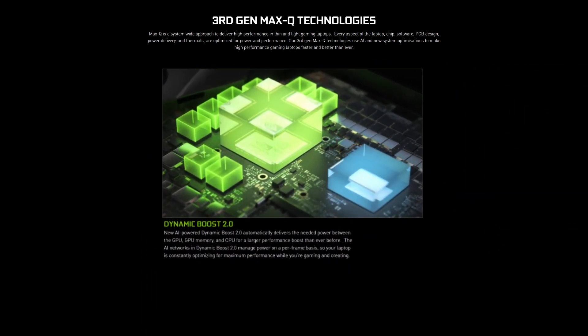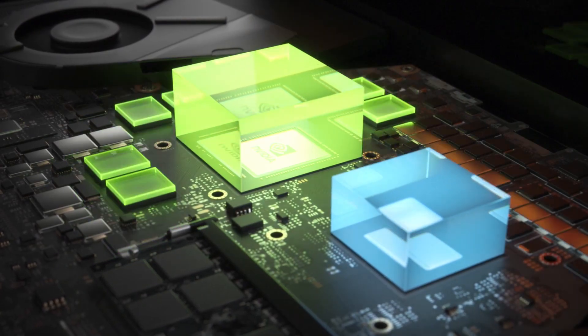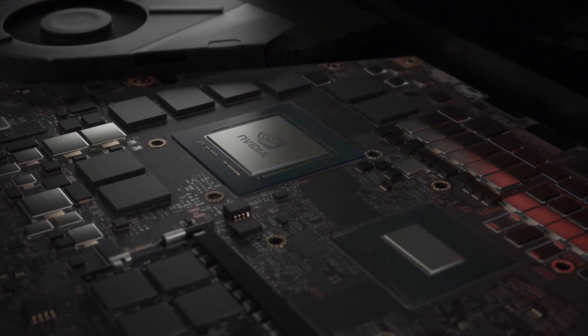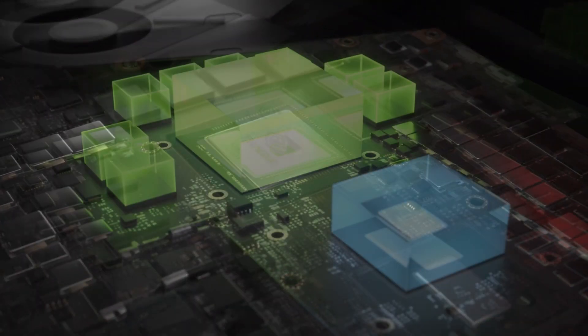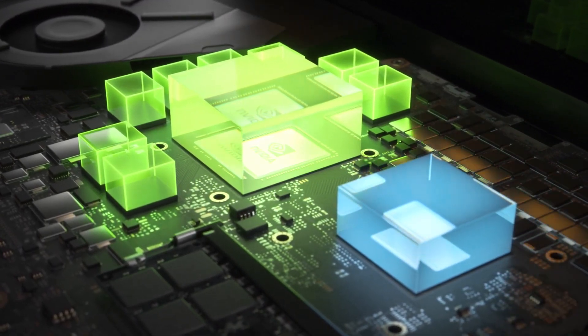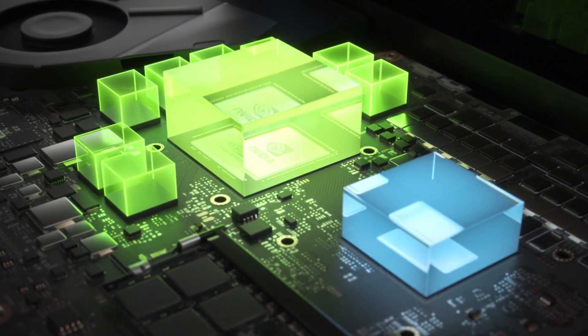New AI-powered Dynamic Boost 2 automatically delivers the needed power between the GPU, GPU memory and CPU for a larger performance boost than ever before. The AI networks in Dynamic Boost 2 manage power on a per-frame basis, so your laptop is constantly optimizing for maximum performance whilst you're gaming and creating.